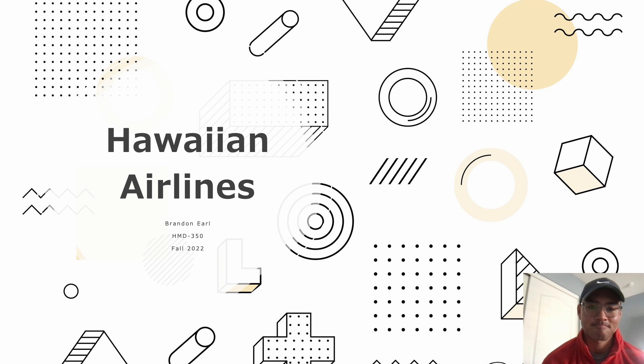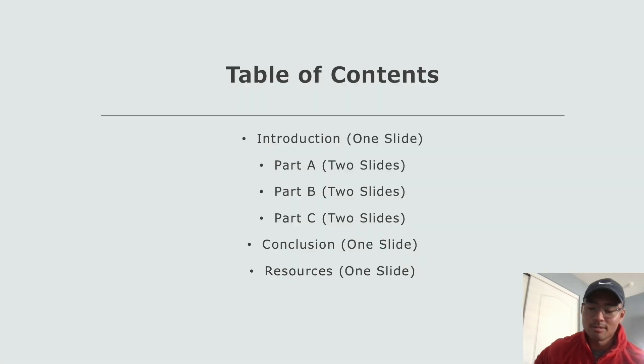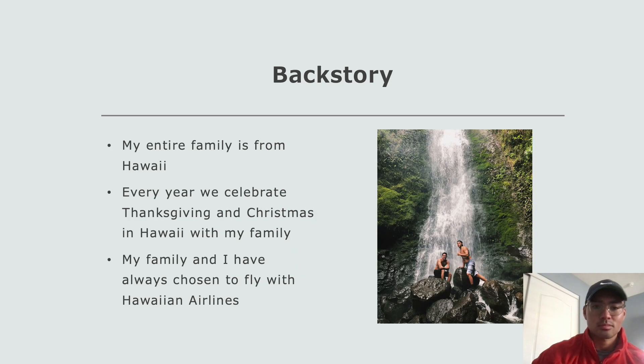I hope you all enjoy it. Table of contents wise, we're going to have an introduction, then a little bit of a backstory, then Part A, Part B, Part C, a conclusion, and then the resources. I've been conducting this project for quite a bit of time, so I hope you guys enjoy it and learn something about Hawaiian Airlines and what they have to offer as an airline company.